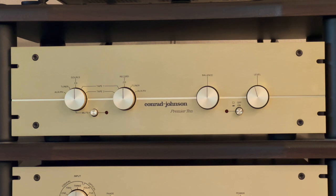Combined in a single chassis with common stereo controls, the Premier 10 is in reality two separate all-tube preamplifiers sharing only a line cord and a power transformer. That is exactly how this preamp was made — it's like having two preamps in one.